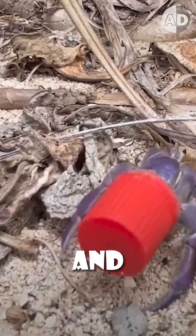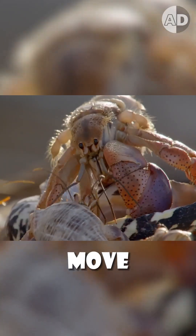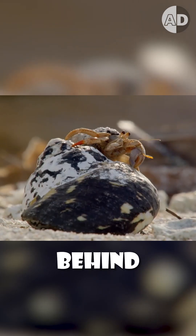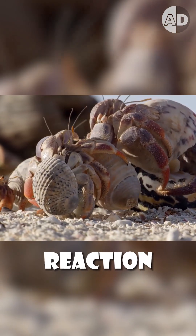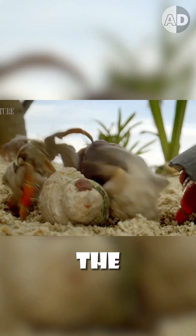If it doesn't fit, they wait patiently and form a line. The largest crab that finds the new shell suitable will move in first and leave its old shell behind. This sets off a chain reaction where each crab, in order of size, moves into the shell left by the crab before it.